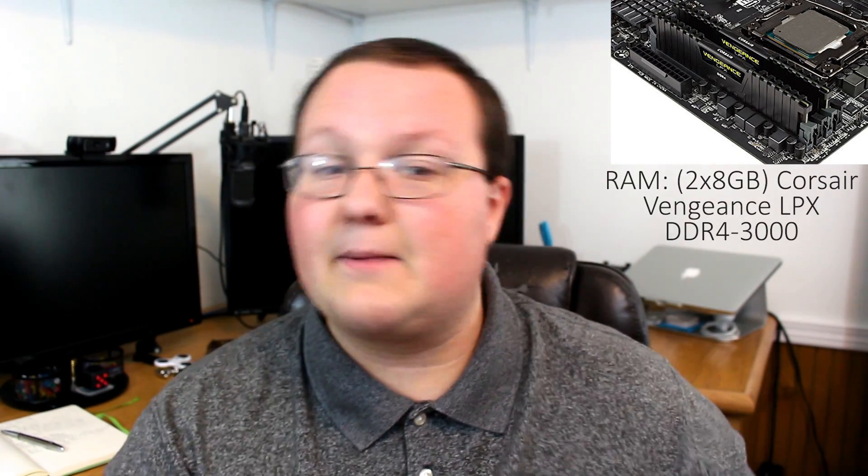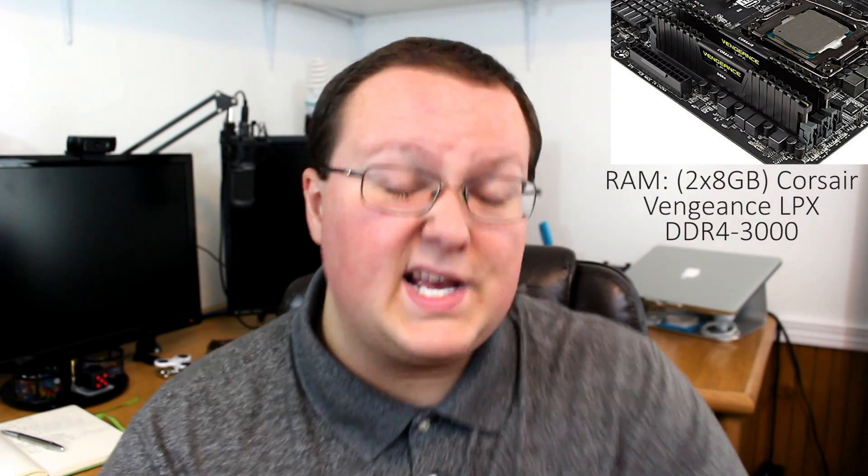It does have support for M.2 storage, which is great. Moving on to our RAM, we're going with 16GB — two 8GB sticks of Vengeance LPX DDR4 3000. This is going to be plenty of RAM for gaming, watching chat, and using Discord. Most games don't use more than 8GB, which leaves you 8GB for everything else — a competent amount of RAM at a good speed.